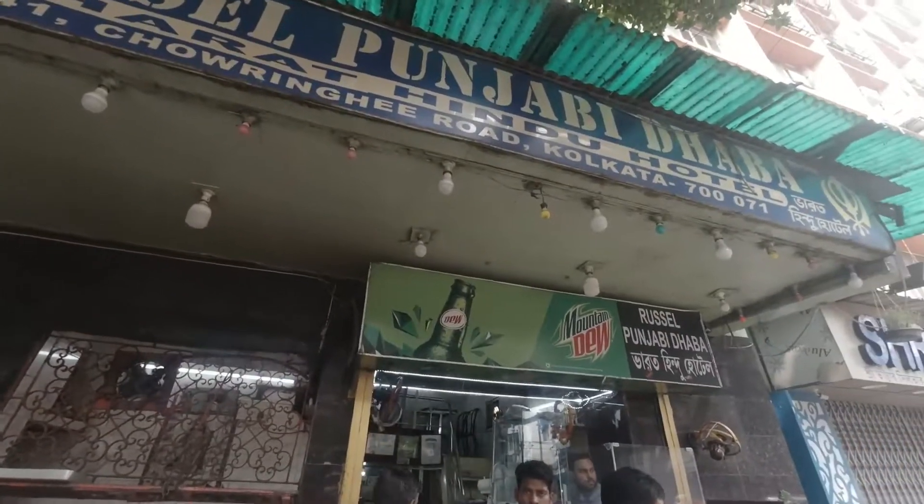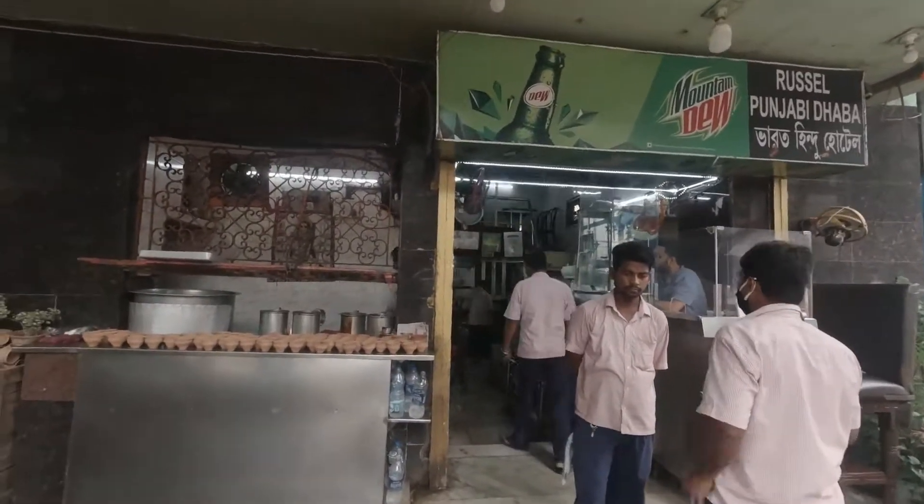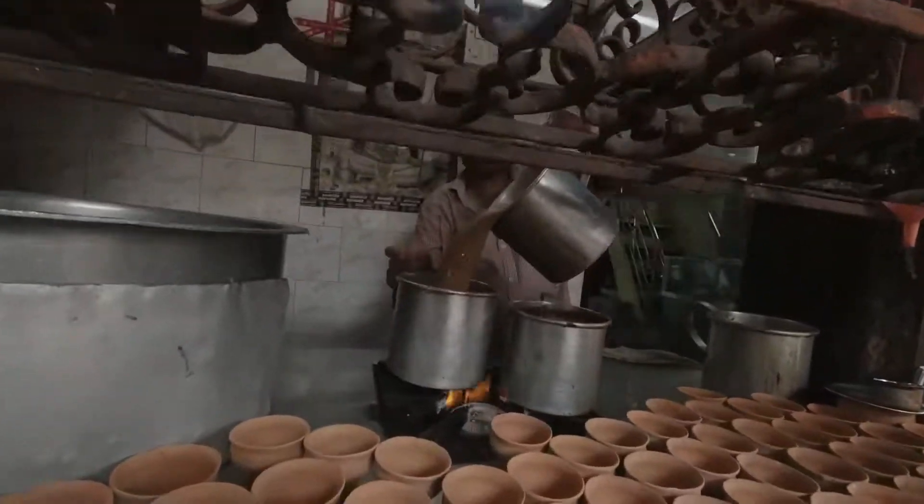After having kachori and jalebi from Sharma's, we were planning to go for tea and went over to Rasul Dawa. We had our tea and then planned on moving on to lunch — see you next!